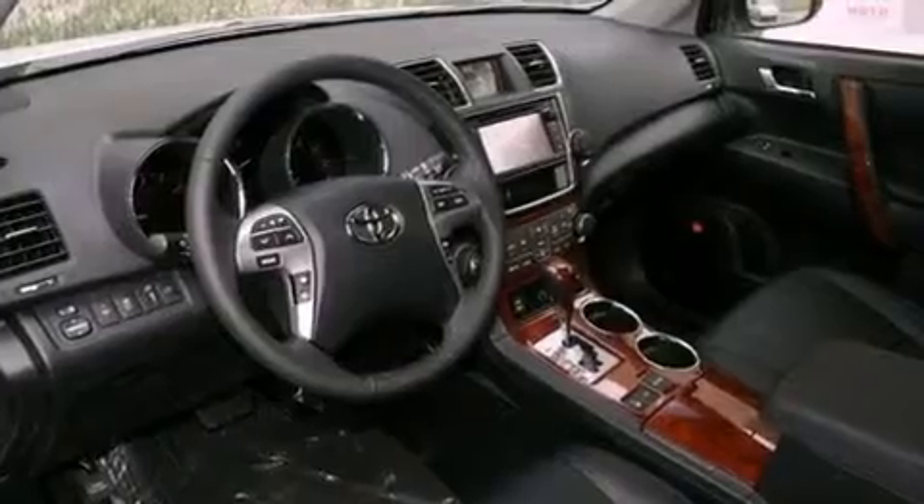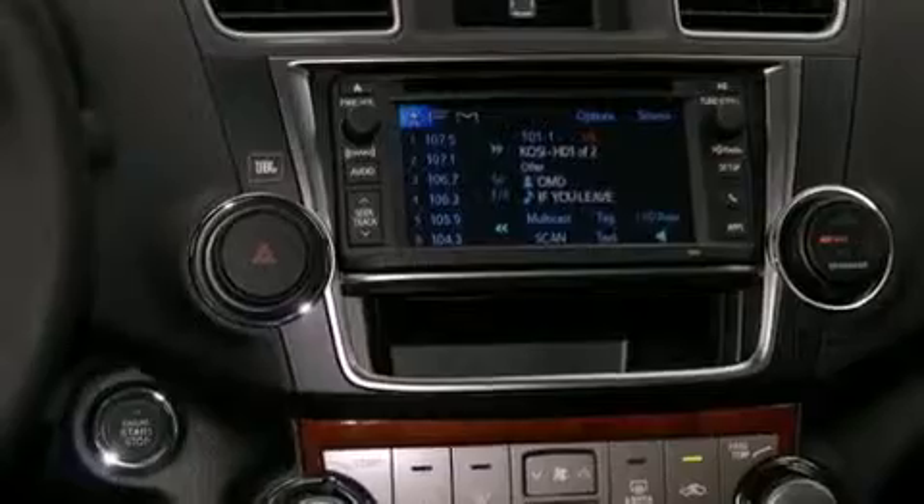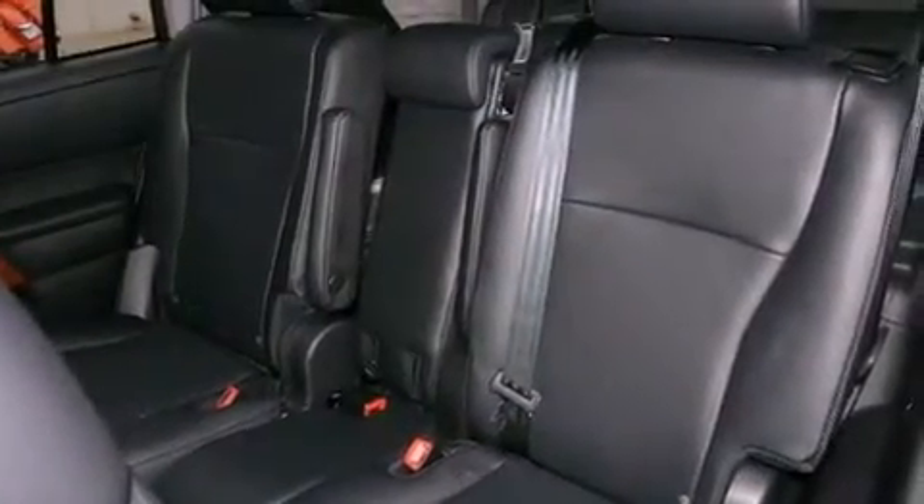A security system, front fog lights, a traction control system, air conditioning with automatic climate control, and heated seats that can warm you up in seconds — keeping you and your passengers comfortable the whole trip.